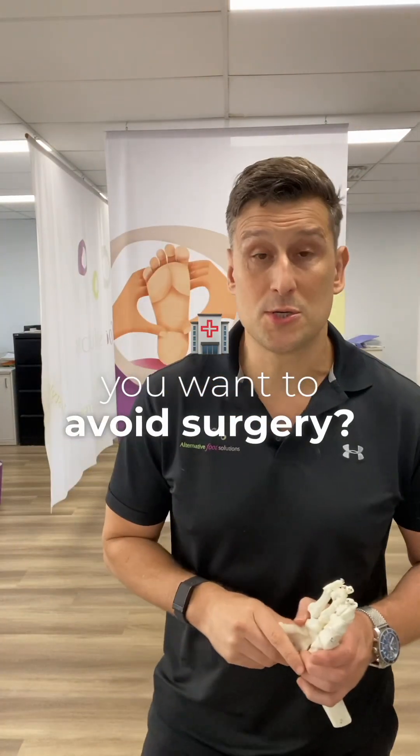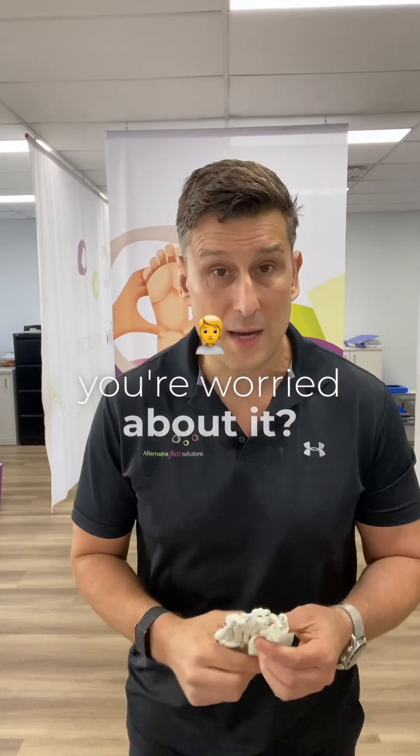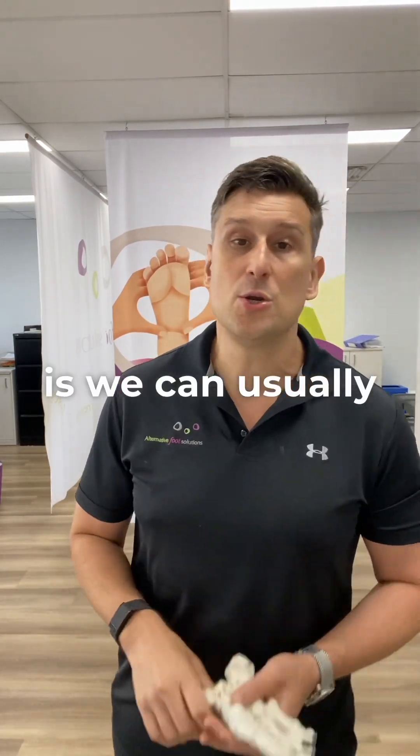Do you have a bunion and want to avoid surgery? Do you have an inflamed area over the side of your big toe that hurts, looks unsightly, or is something you're worried about? Well, the great news is we can usually help with that.